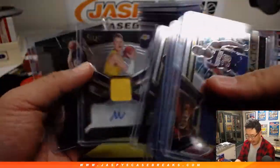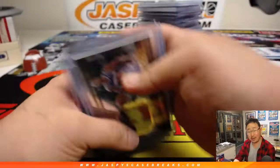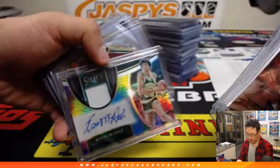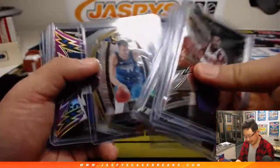A lot of Luka Doncic cards. I know Wagner's got to work on that autograph. Kevin McHale, tie-dye. That Luka Doncic spark relic is pretty cool. Mr. Wendell.